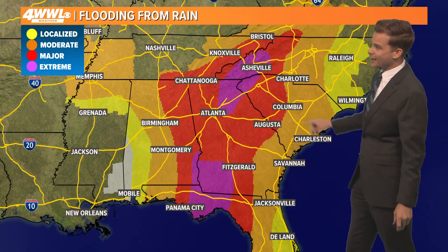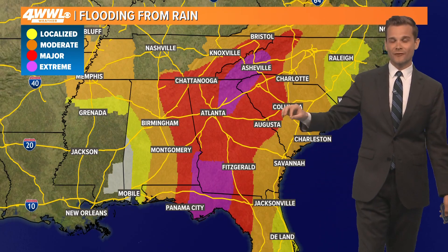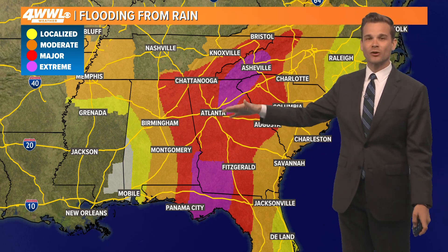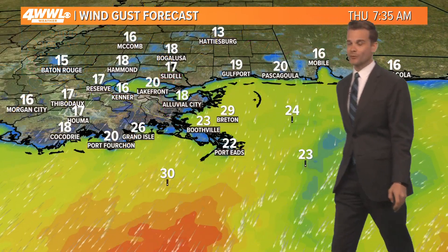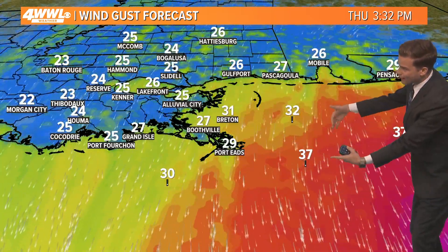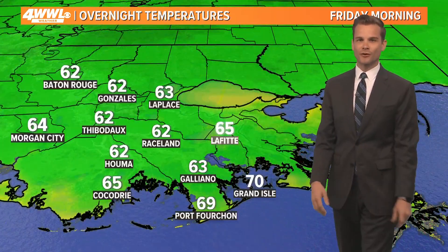Major rain totals could really add up. I think the mountainous areas up here in the Blue Ridge and Smokies are going to see significant flooding — they've already had some flooding and will continue to see it tonight and into tomorrow. For us, just some breezy winds. Those northerly winds will gust 20 to 30 miles an hour, much stronger out in the Gulf where you see these reds and pinks — 30 to 40 to 50 miles an hour further out there.